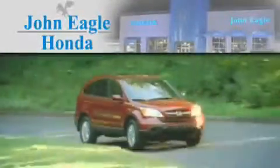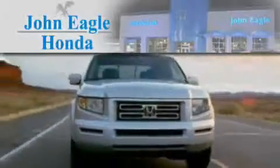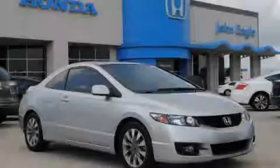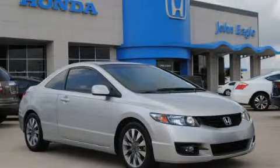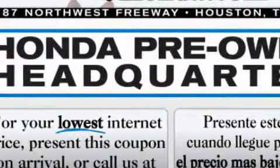Another fine vehicle offered by John Eagle Honda of Houston. This is a 2009 Honda Civic. It features a 1.8 liter 4 cylinder engine and an automatic transmission.